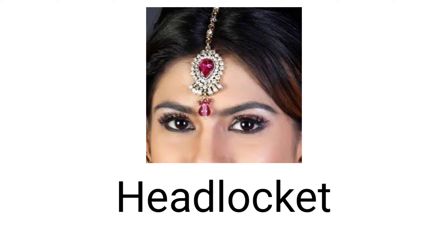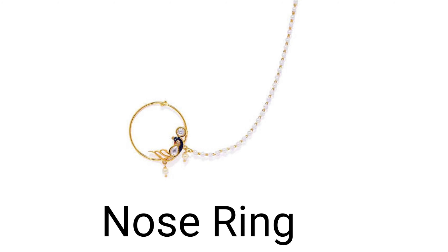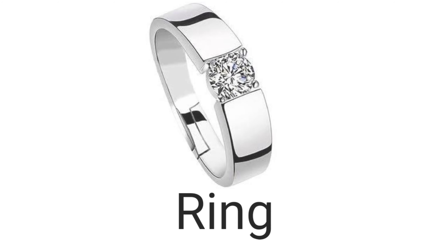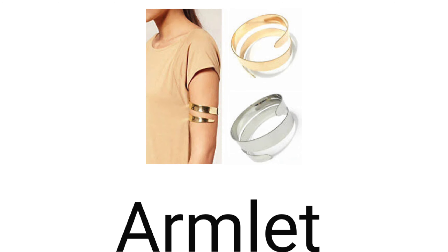Six. And the next one is necklace — necklace is 'gale ka haar'. Seven. Nose ring — nose ring is what we call 'nut'. Yeh dekhiye pikk mein, this is nose ring. Eight. Next one, ring — ring is 'angoothi'. Nine. And next one is wristlet — wristlet is also called 'kangan'.